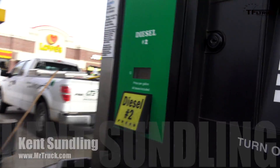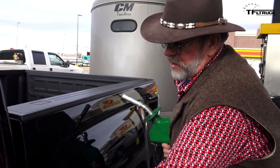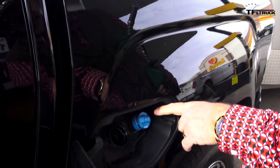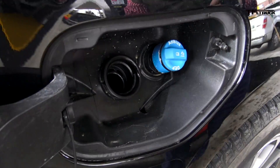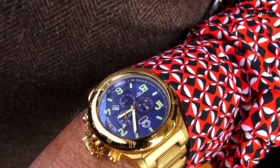Diesel is only $2.28. Look at that - it's a DEF tank cap, and it's not under the hood. Can we fill it up with biodiesel? I haven't read the manual - probably about 10% or something like that. Biodiesel is up to 20% on a lot of them. You've got to wait 30 seconds after the first click.